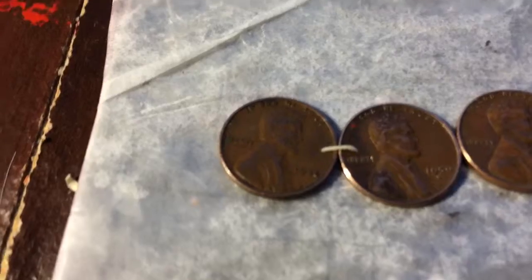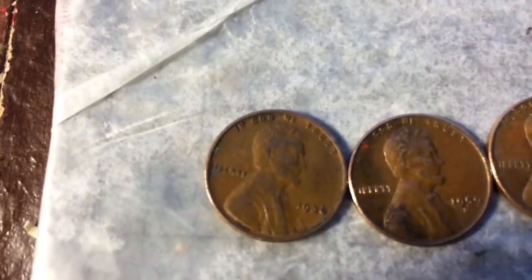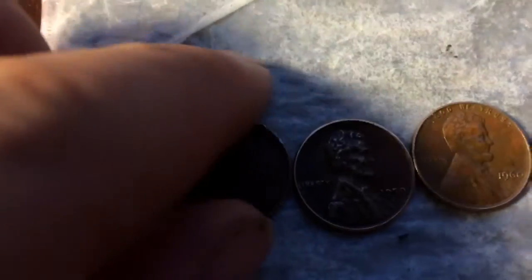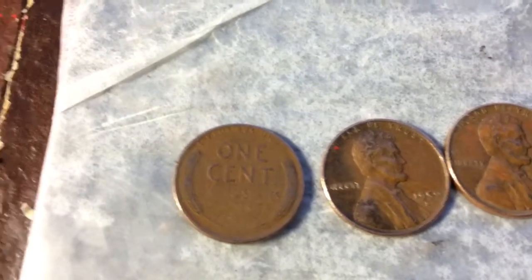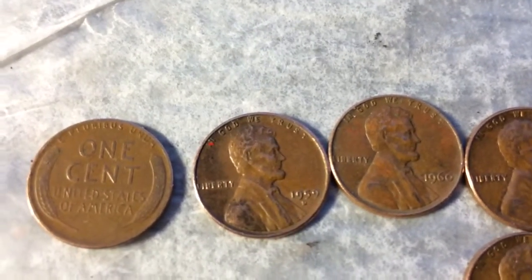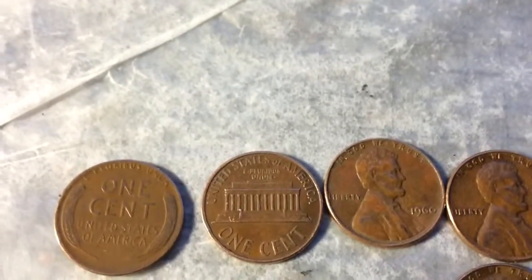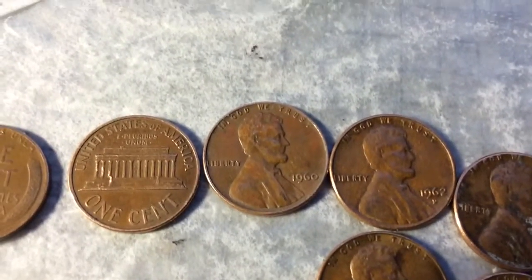I found my first wheat penny in a couple of weeks, I think — a 1936 wheat penny. That's pretty cool. A 1959, the first year of the memorial penny.